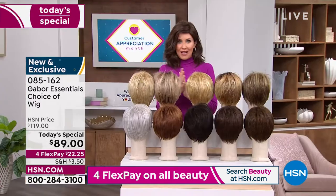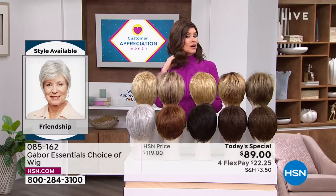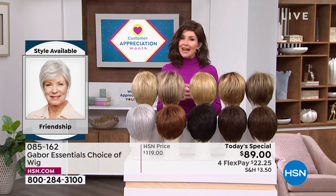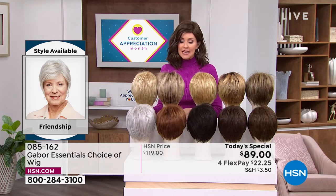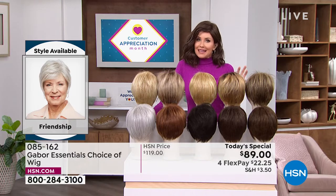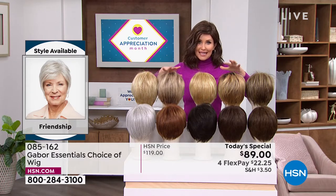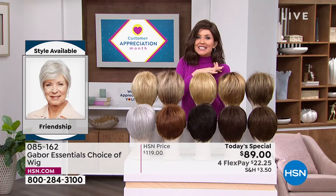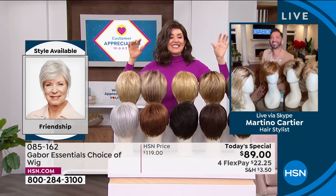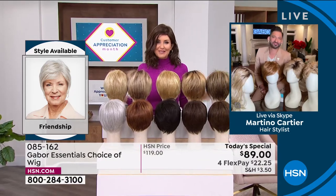We do have a few other color options in that Exhilaration that Inger was wearing — we'll show you everything you need to know. If you want the longer Fortify or the Exhilaration, you're going to want to get on the phone. That's why you watch at midnight — because it's exciting. You want a brand new hairstyle, something that's easy and doesn't cost a fortune. If you were to go to celebrity hairstylist Martino Cartier in one of his famous salons, you might not be able to walk out the door for less than $500 or $600 to get a style like this.